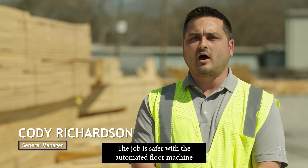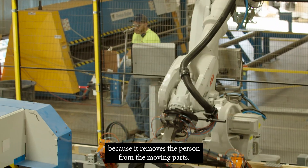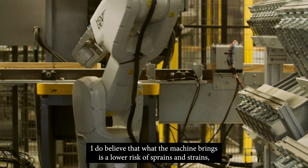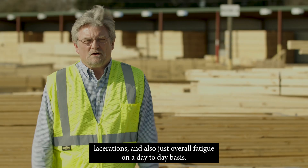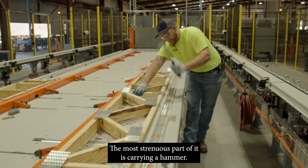The job is safer with the automated floor machine because it removes the person from the moving parts. I do believe that what the machine brings is a lower risk of sprains and strains, lacerations, and also just overall fatigue on a day-to-day basis. The most strenuous part of it is carrying a hammer.